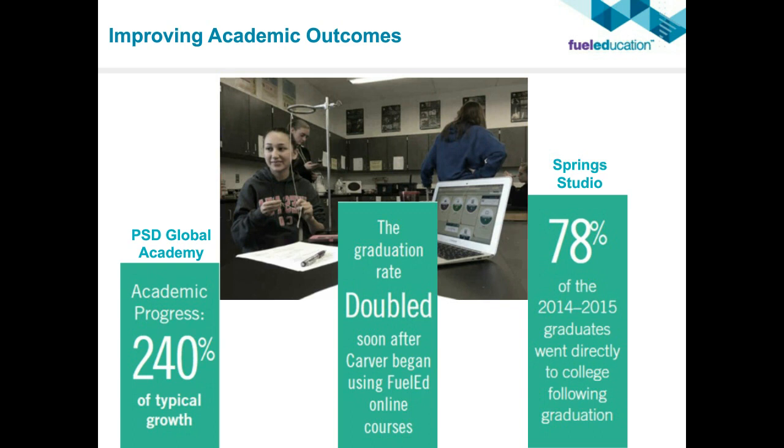For example, at PSD Global Academy, which has partnered with Fuel Education, they've had 240 percent of typical growth with academic progress. The graduation rate doubled soon after Carver began using Fuel Education online courses. Spring Studio in Colorado Springs is a blended learning school partnered with Fuel Education, and as of the 2014-2015 school year, 78 percent of their students are going directly to college following graduation — and it is a fully blended learning school.